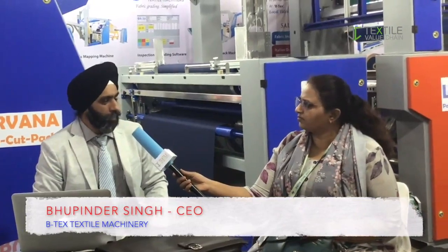Everyone knows ITME is the best platform and has lots of footfalls. Since the last 16 years we are exhibiting at ITME. This time we are showcasing an auto cut pack system here, and it has been a good exhibition till this point. We got this auto cut pack system for cutting and packing.